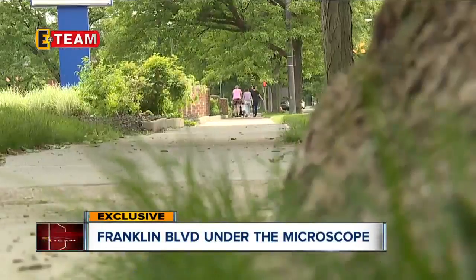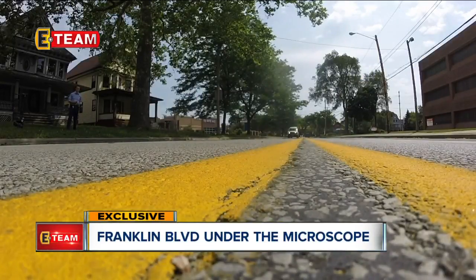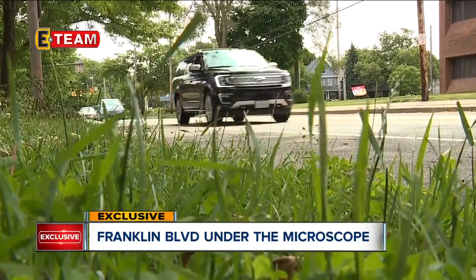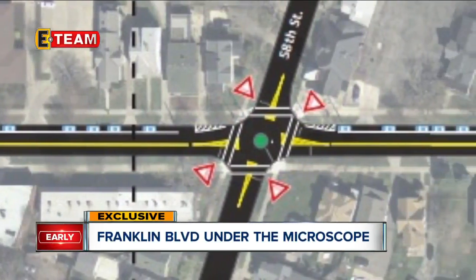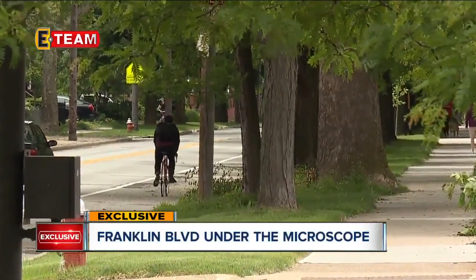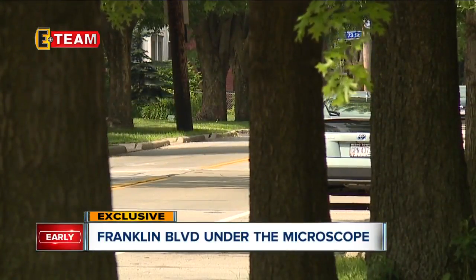So the city, along with regional and neighborhood groups, are taking new street designs for a test drive on the residential roads for the first time. They'll use traffic cones and barriers to mimic extended curbs, or even redirect traffic off Franklin entirely and onto roads better built to handle more cars. Putting in these temporary demonstrations is going to show how drivers respond to those techniques.